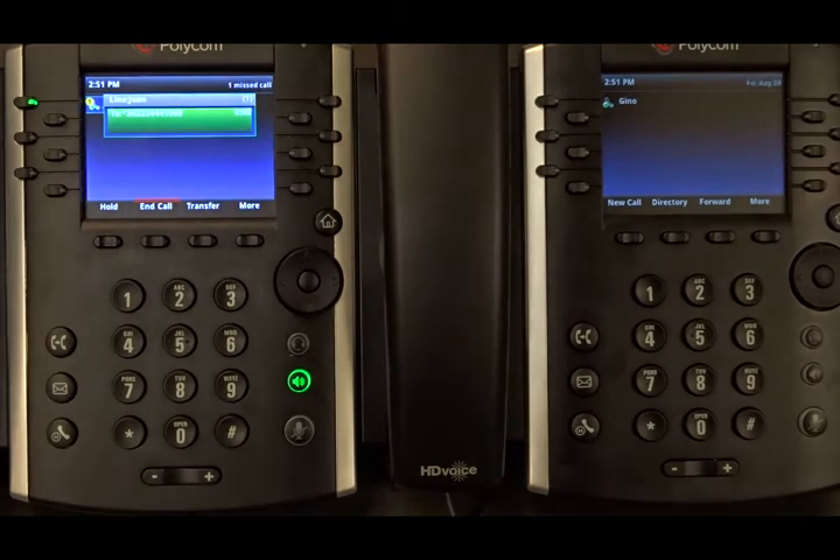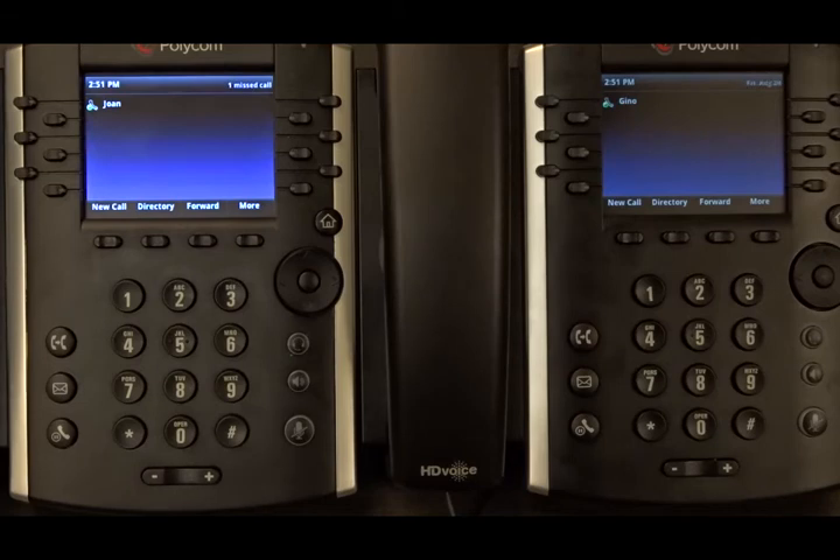Your call has been parked. We have this notification that says your call has been parked. And then on the other phone, where we have just parked the call,